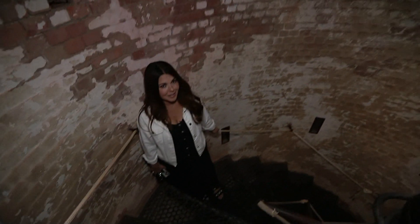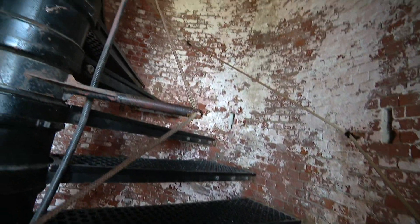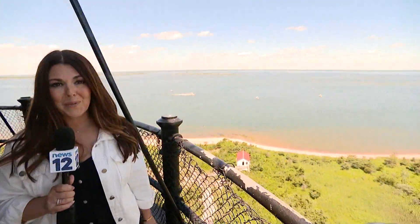And of course, climb to the top. It's a long way up — 182 steps — but it is a walk up, and the view is certainly worth it.